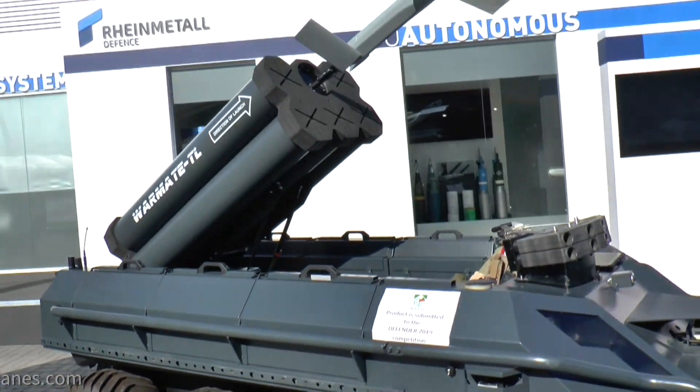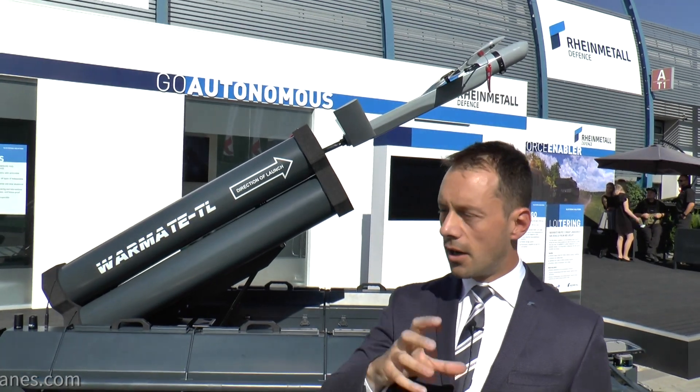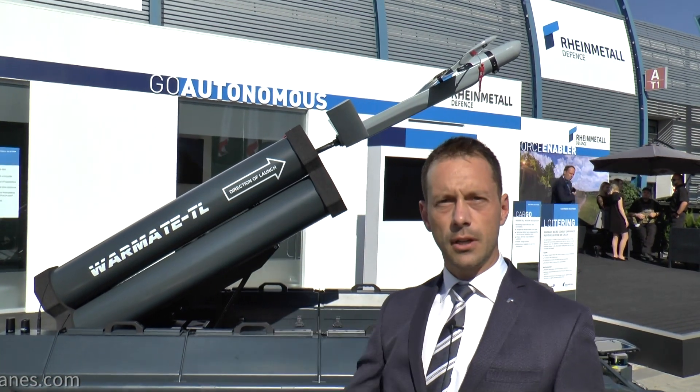He can control the UGV, he can control and launch the Warmaids. This is all relayed to the command post through the command and control system, and operators at the command post can actually control the different UAVs loitering in the air.